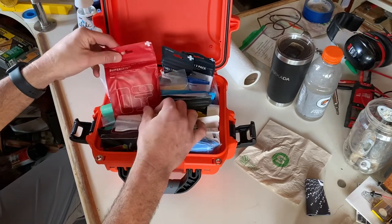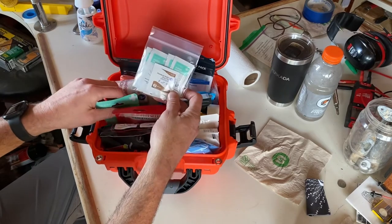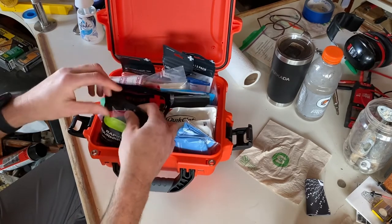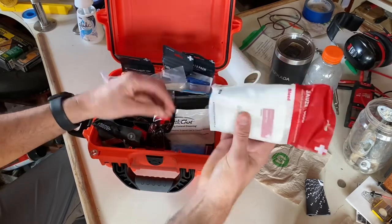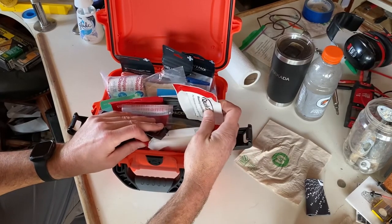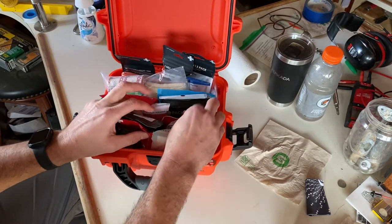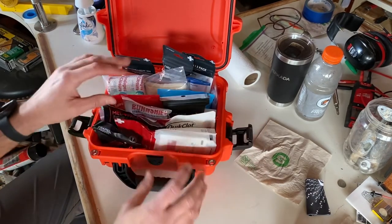There are burn shields, band aids, hand sanitizer, iodine, and antiseptic towelettes. You have some rolling gauze, a tourniquet just in case something really bad happens, more gauze, a pair of gloves, and some QuickClot. If you get into a situation where you have a deep wound that you cannot stop with direct pressure, you can use this along with a pressure dressing to help that out. And then there's stuff for an upset stomach — ibuprofen and aspirin.